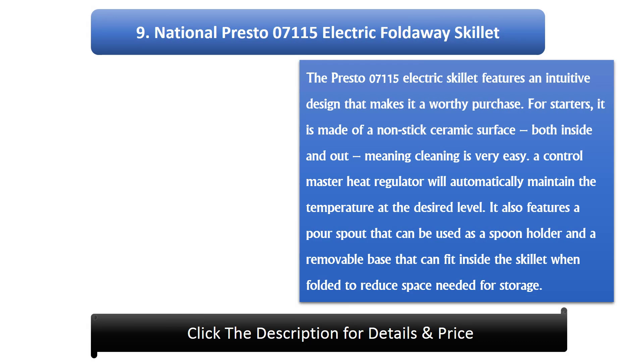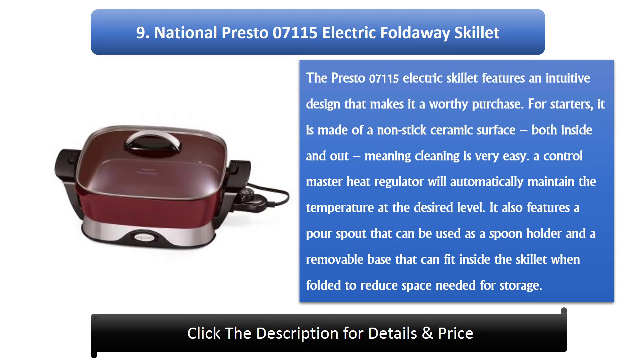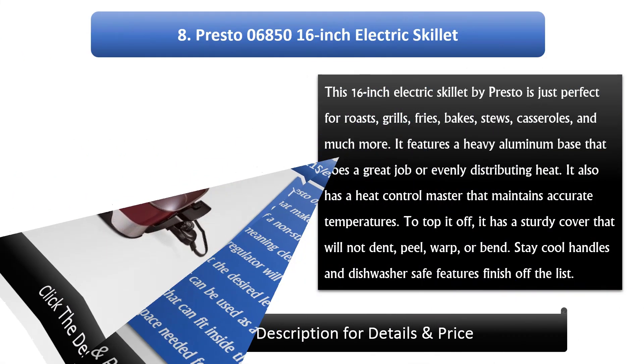Number 9: National Presto 07-115 Electric Foldaway Skillet. The Presto 07-115 features an intuitive design that makes it a worthy purchase. It is made of a non-stick ceramic surface, both inside and out, meaning cleaning is very easy. The Control Master heat regulator will automatically maintain the temperature at the desired level. It also features a pour spout that can be used as a spoon holder and a removable base that fits inside the skillet when folded to reduce storage space.